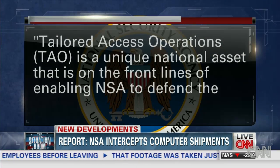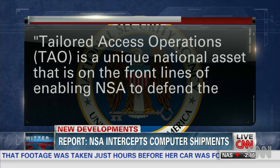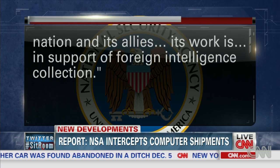From an eavesdropping perspective, this is a gold mine. If I can own your computer, if I can gain access to it and gain a foothold into it, now I have access to all of your secrets. We contacted the NSA for response to the Der Spiegel report. In a statement, the agency said, quote, Tailored Access Operations is a unique national asset that is on the front lines of enabling NSA to defend the nation and its allies. TAO's work is in support of foreign intelligence collection.